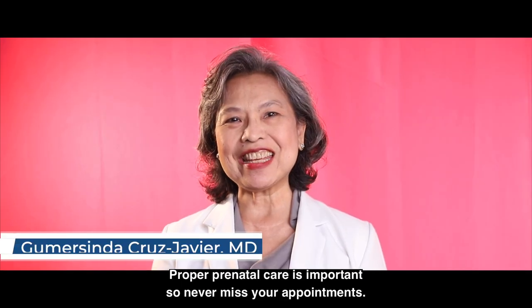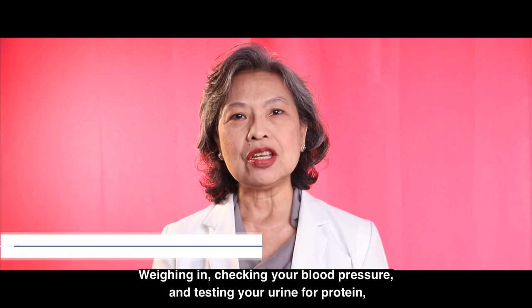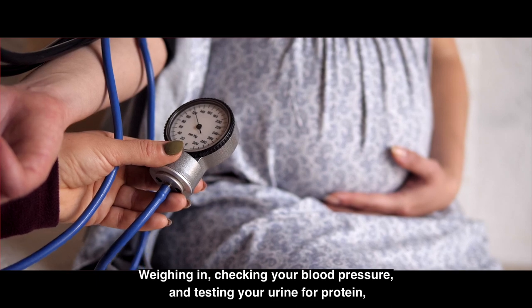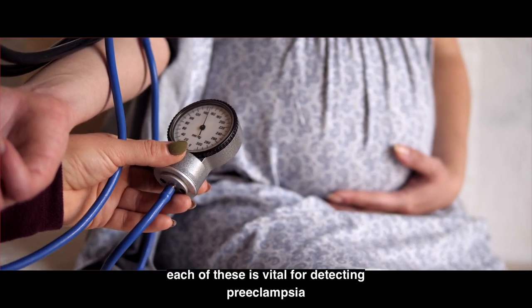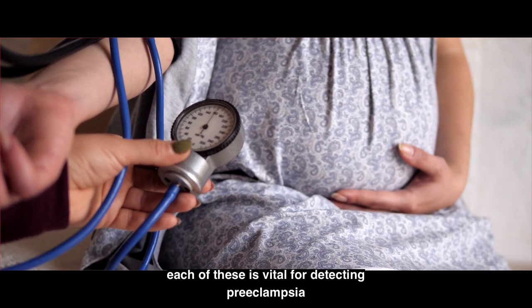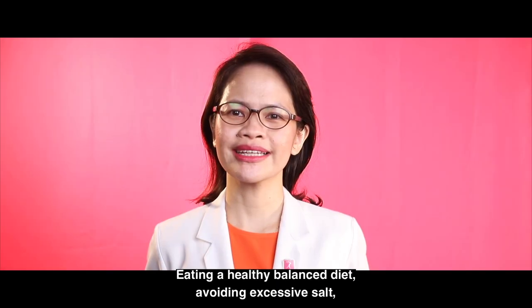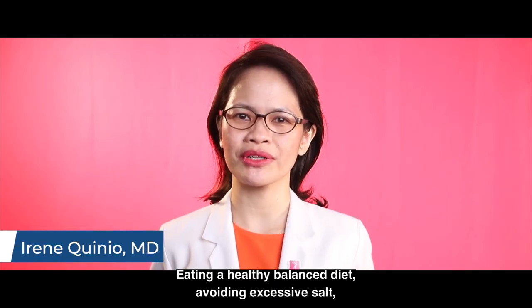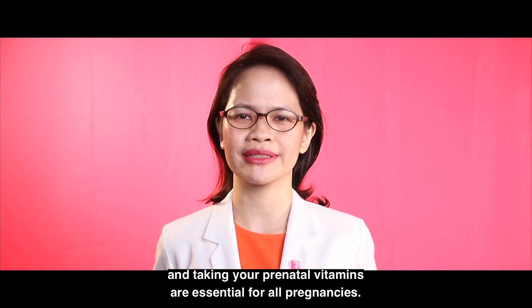Proper prenatal care is important, so never miss your appointments. Weighing in, checking your blood pressure, and testing your urine for protein — each of these is vital for detecting preeclampsia and should take place at every prenatal visit. Eating a healthy balanced diet, avoiding excessive salt, and taking your prenatal vitamins are essential for all pregnancies.